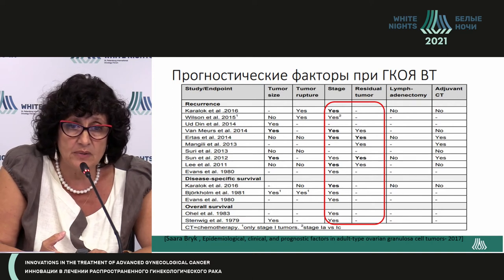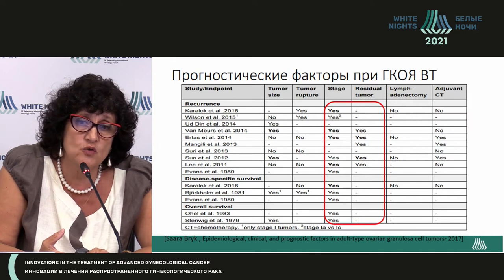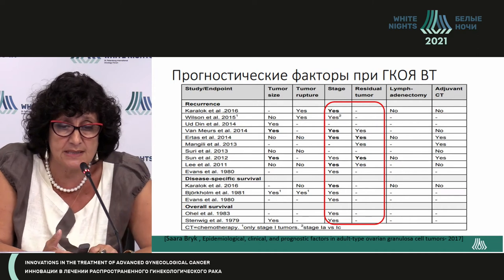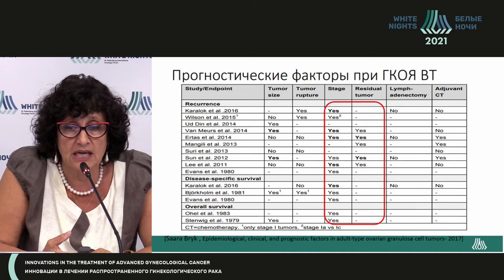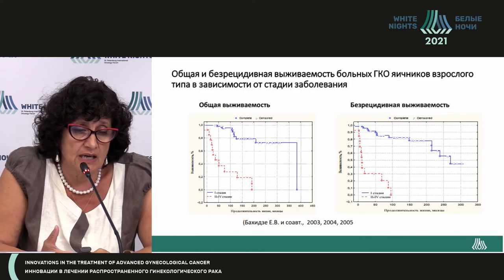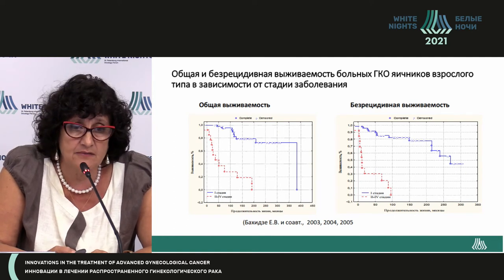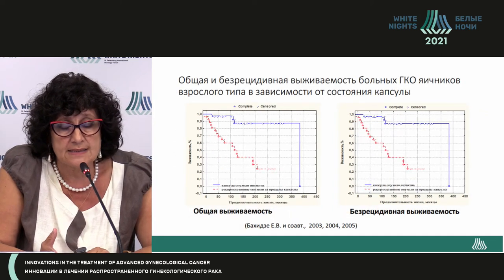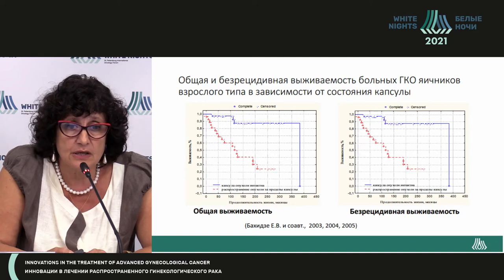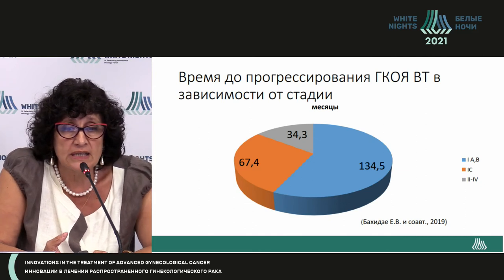Lymphadenectomy is generally considered not to influence prognosis. Regarding adjuvant chemotherapy for this tumor type, there are differing opinions, and a final conclusion has not been reached. However, according to our data, rupture of the capsule during the operation does influence prognosis.